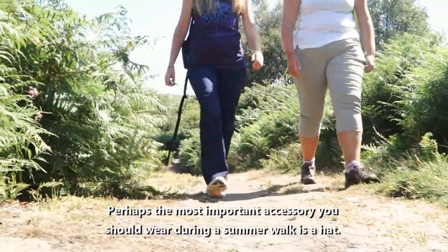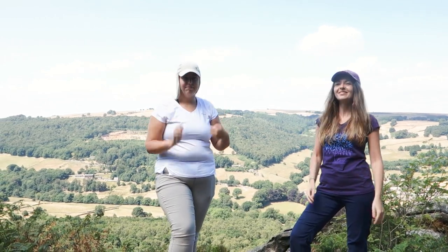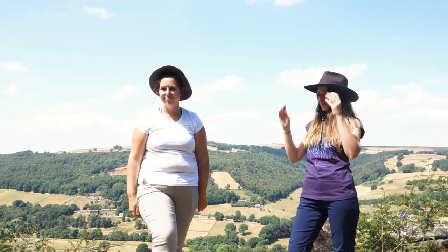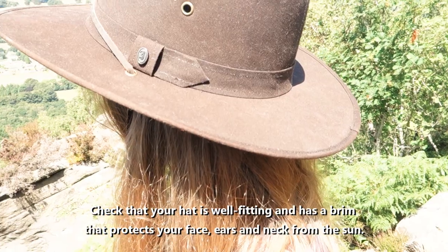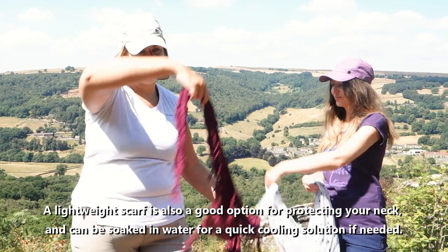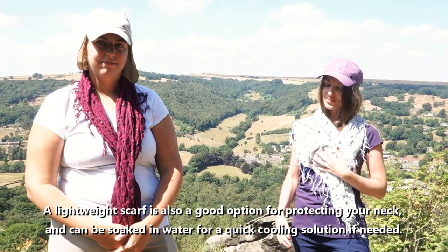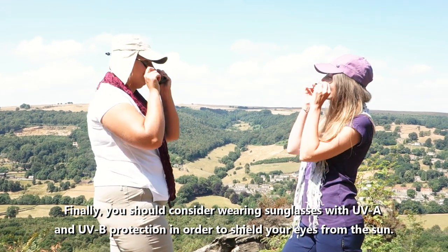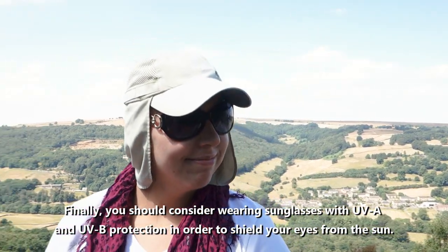Perhaps the most important accessory you should wear during a summer walk is a hat. Feel free to find a style that works for you. Check that your hat is well fitting and has a brim that protects your face, ears and neck from the sun. A lightweight scarf is also a good option for protecting your neck and can be soaked in water for a quick cooling solution if needed. Finally, you should consider wearing sunglasses with UVA and UVB protection in order to shield your eyes from the sun.